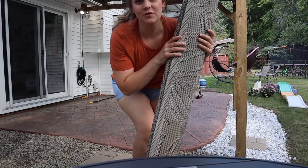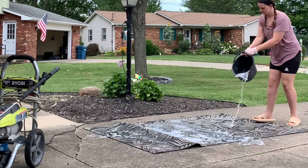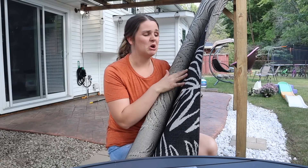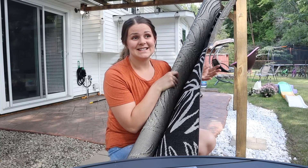I power washed this rug the other day and it took me so long because it has all of this white and it's like a floral design, but this rug was disgusting. I hadn't used it in like two years — it was all green and nasty — but I'm really happy it's finally nice and clean.